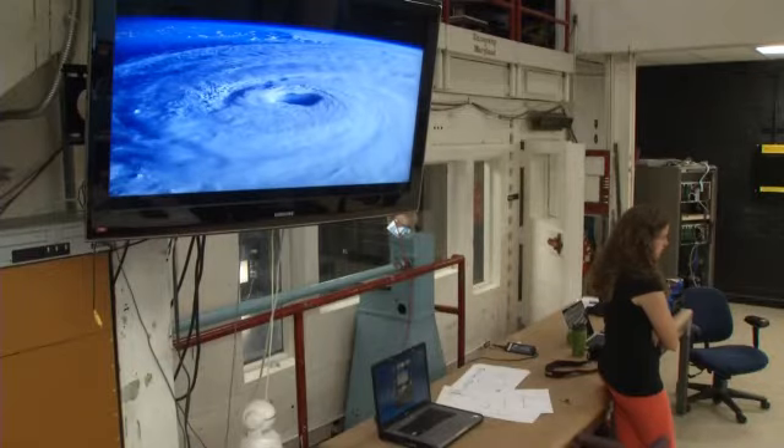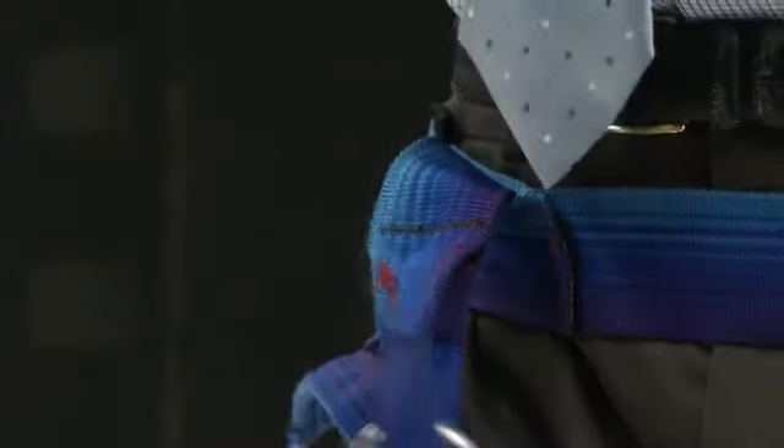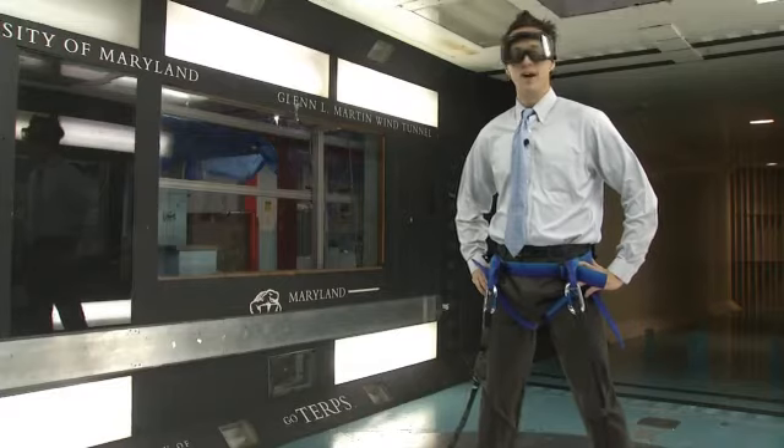We've tested sports equipment such as bobsleds, umbrellas, trash cans. And today, television news reporters. No amount of hair gel can save us now.